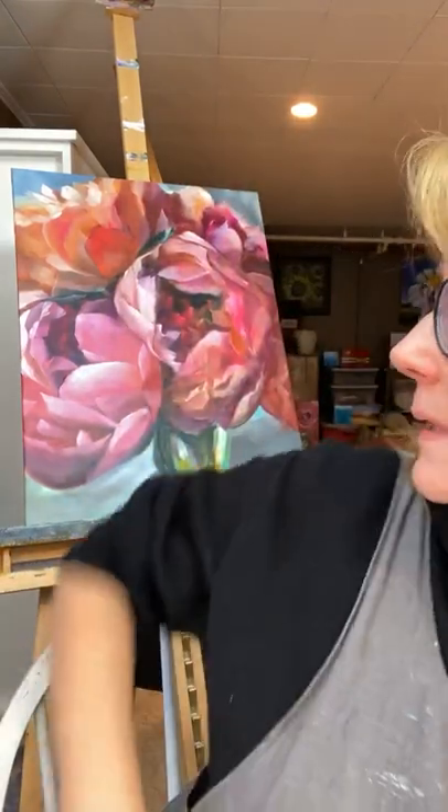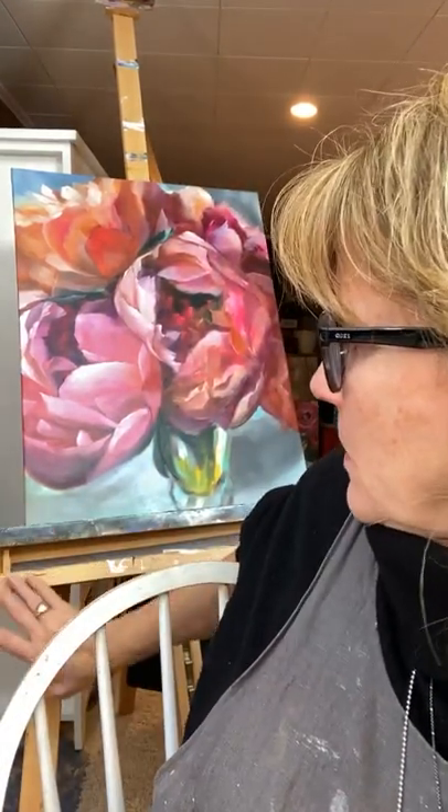I couldn't decide what to paint — I never can. This morning I was going through some old photos and found something I had never painted, a little bit different. I keep trying to challenge myself. I'm trying to get those big chunky strokes. Sometimes I do and sometimes I don't. This is a little bit bigger — I think it's like 20 by... I have no idea what size that is. I was working on that yesterday, having so much fun with it.